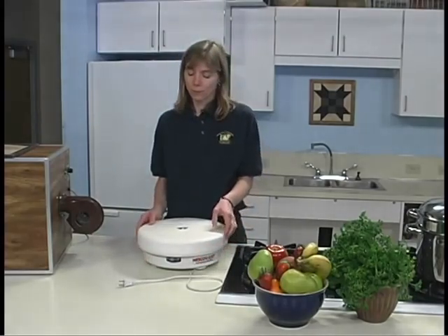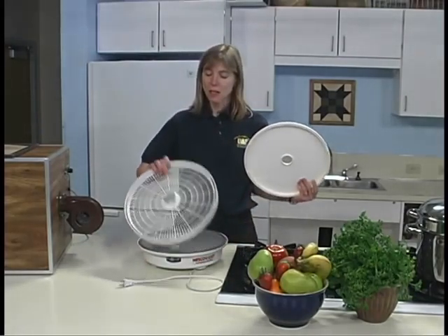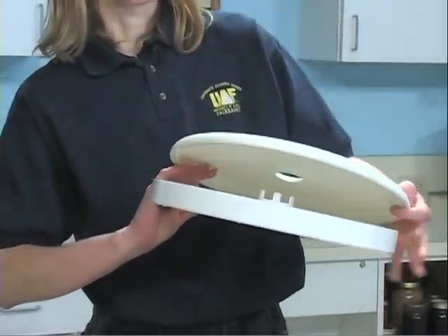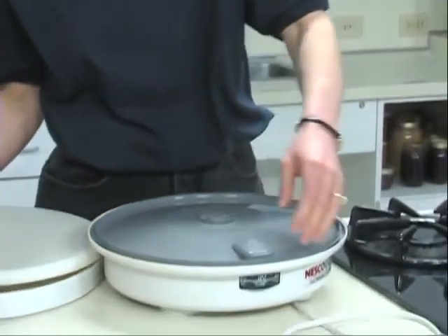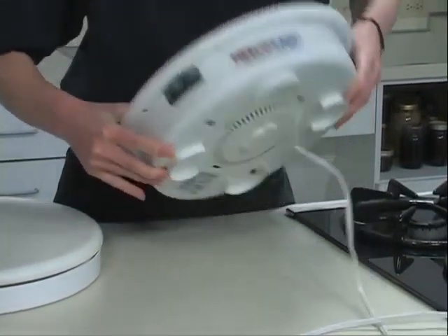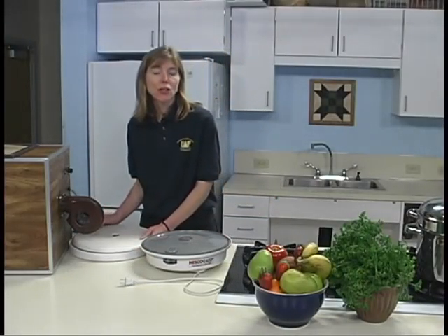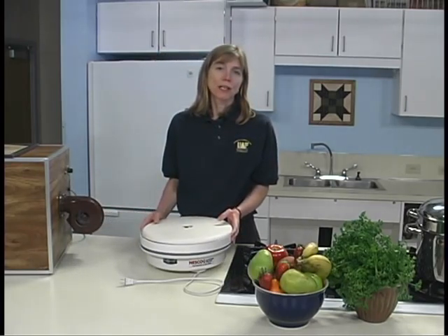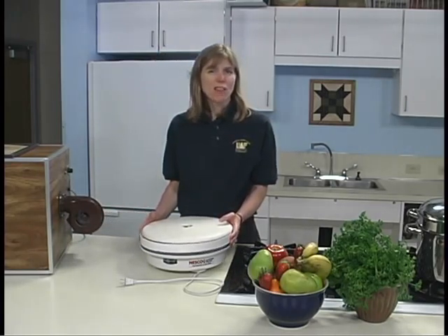A fan or blower. Four to ten open mesh trays made of sturdy lightweight plastic for easy washing. The UL seal of approval. And a timer. Often the completed drying time may occur during the night, and a timer could turn the dehydrator off and prevent scorching. It's a nice feature, but often expensive.